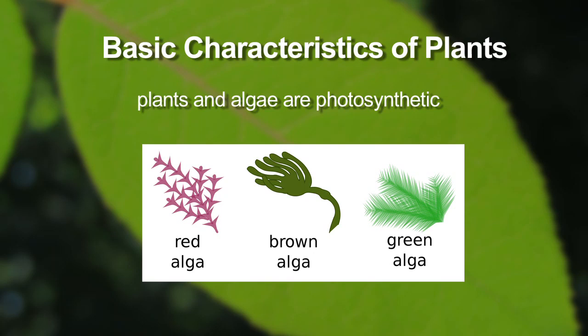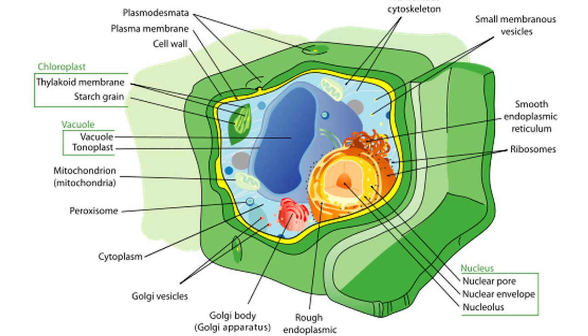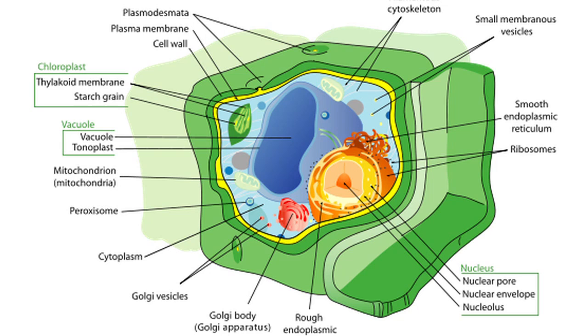Let's review some of the basic characteristics of plants. Plants and algae are photosynthetic—they use sunlight energy, carbon dioxide from the air, and water to manufacture their own food. Since photosynthetic organisms need to hold so much water, they have cell walls in addition to a cell membrane made of cellulose, a type of sugar.